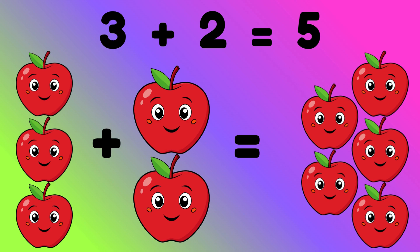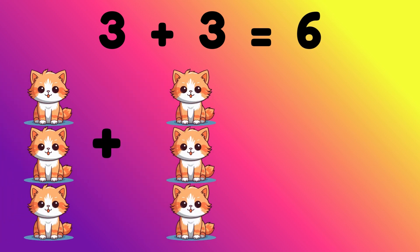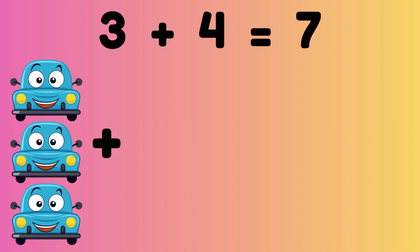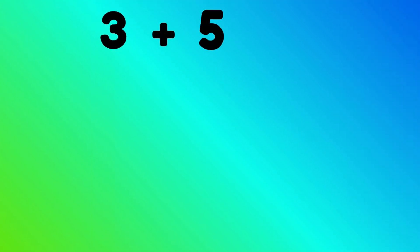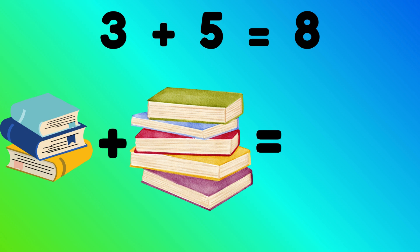Three plus three equals six. Three cats plus three cats is equal to six cats. Three plus four equals seven. Three cars plus four cars is equal to seven cars. Three plus five equals eight. Three books plus five books is equal to eight books.